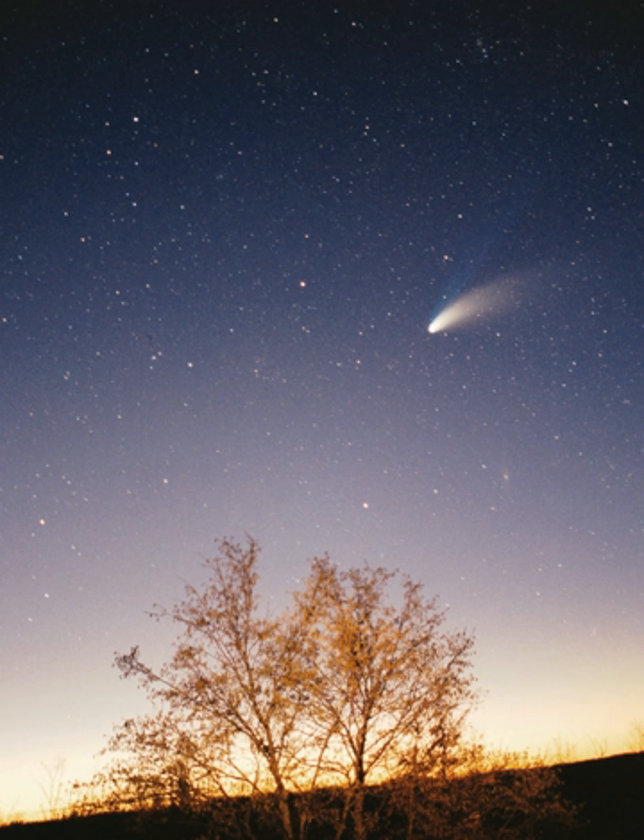The solar system is the gravitationally bound planetary system of the Sun and the objects that orbit it, either directly or indirectly. Of the objects that orbit the Sun directly, the largest are the eight planets, with the remainder being smaller objects, such as the five dwarf planets and small solar system bodies. Of the objects that orbit the Sun indirectly, the moons, too, are larger than the smallest planet, Mercury.